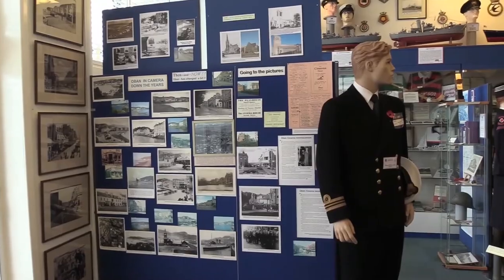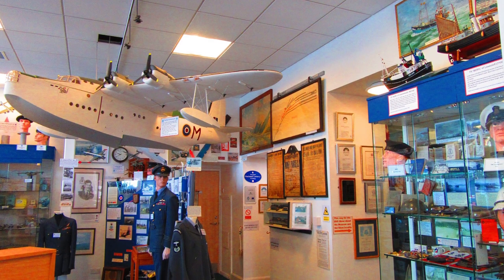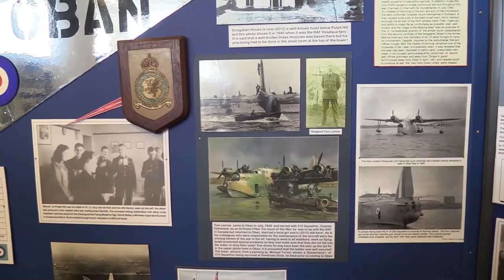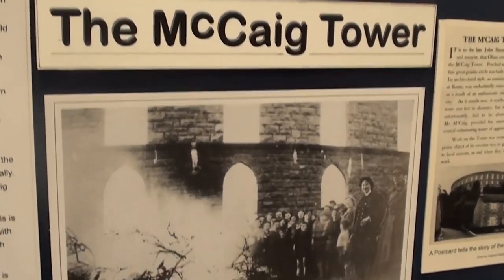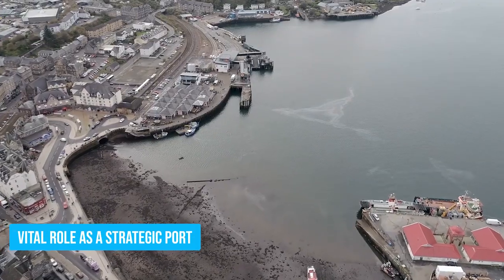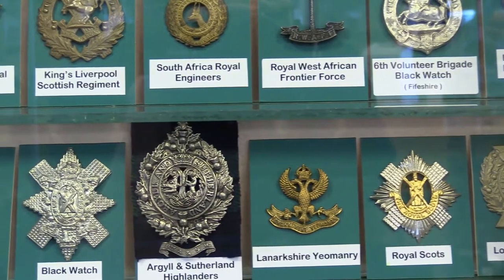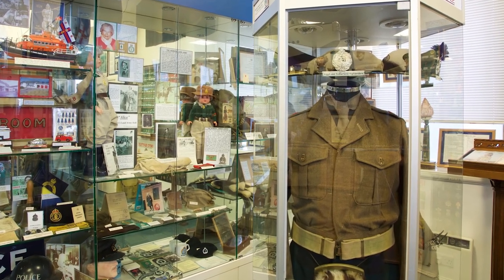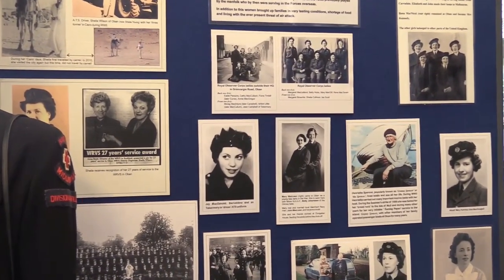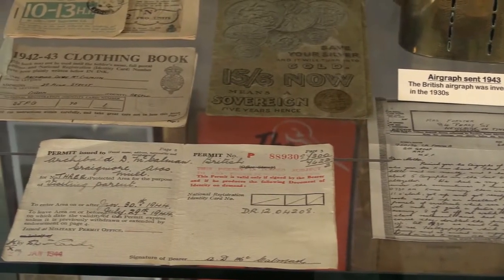Number 6: Oban War and Peace Museum. The Oban War and Peace Museum is a true treasure, allowing you to experience the rich heritage and history of this great town. You won't believe the incredible collection of artifacts and photographs waiting to be discovered inside — it's like stepping into a time machine. Learn all about Oban's involvement in wars and its vital role as a strategic port during tumultuous times. You'll be amazed at how these stories have shaped Scotland's historical narrative, with engaging exhibits taking you on a journey through the past.